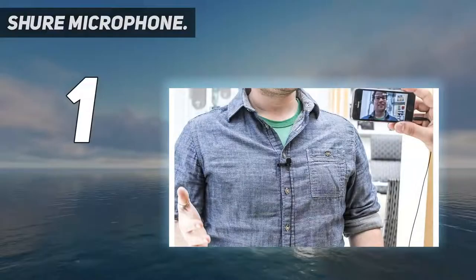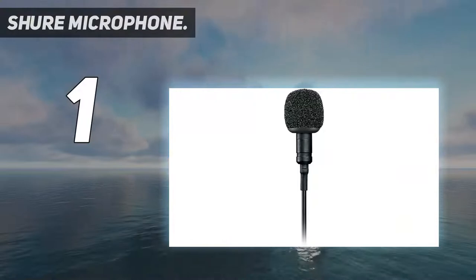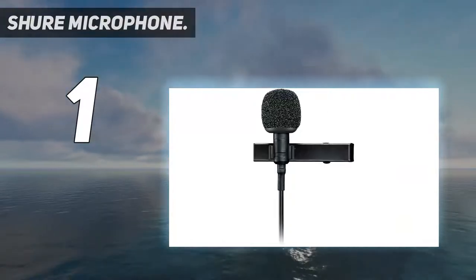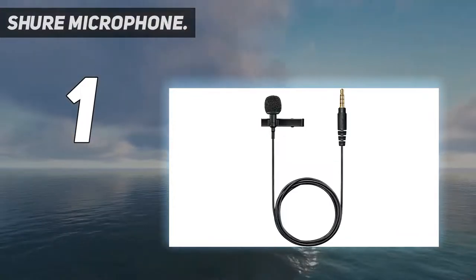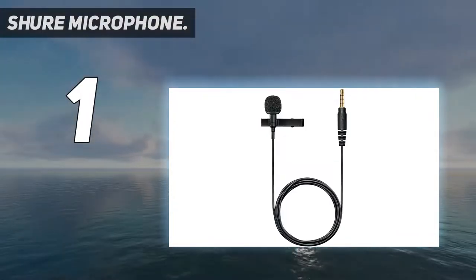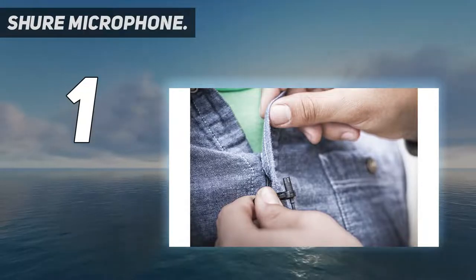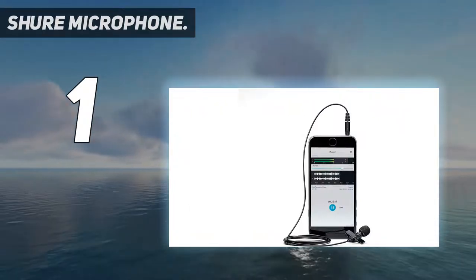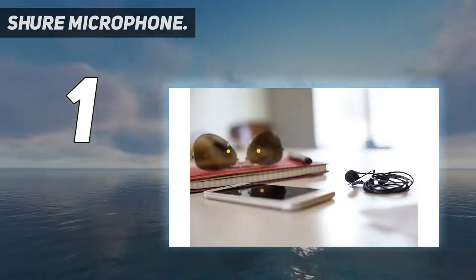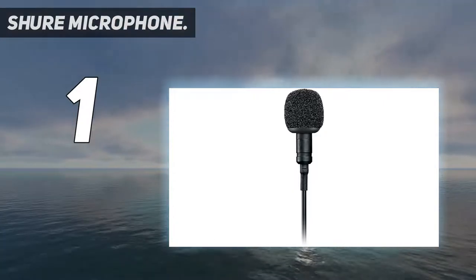And number one: the Shure MVL Microphone. The Shure MVL is great for lectures, interviews, videography, and public speaking. Activating this mic comes with two easy steps: first, clip the mic to your collar; second, plug it into your mobile device. It will capture quality audio for various content. It has a foam windscreen tip that enhances speech clarity for a smoother and warmer sound, and an optional wind jammer reduces unnecessary wind noise from the outdoor environment.